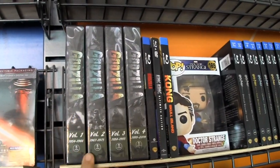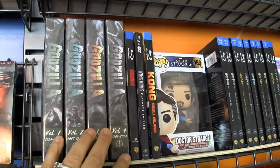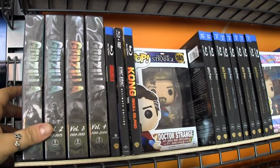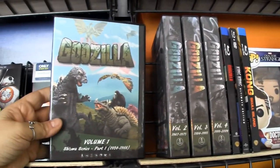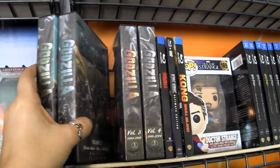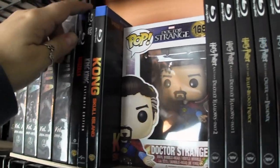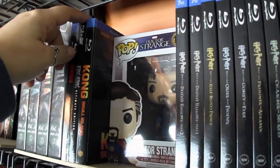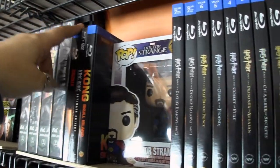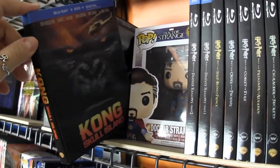Then we move over to some Godzilla. These are all of the Godzilla films in the original language with English subtitles. I printed out some cover art and we've got all the different series separated. Then we've got the 2014 Godzilla — I enjoyed it, I thought it was really good. King Kong, Peter Jackson's King Kong, and then Skull Island.